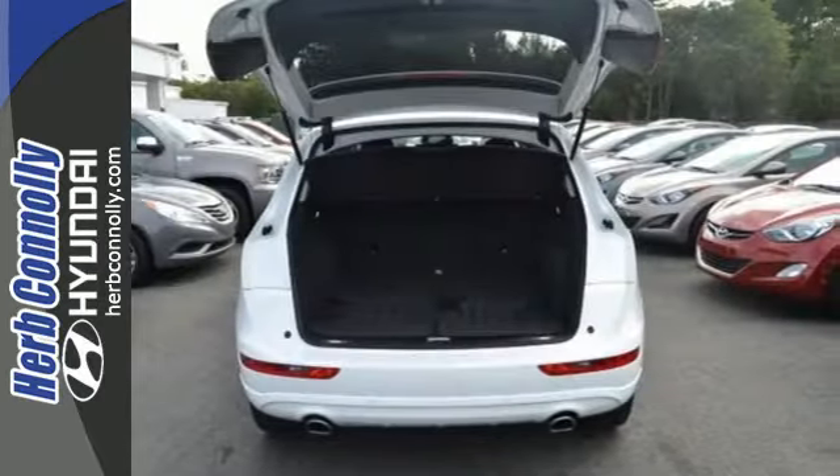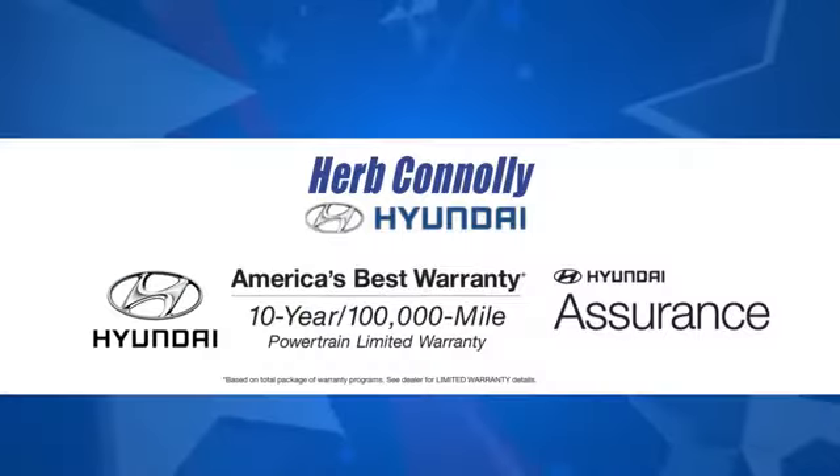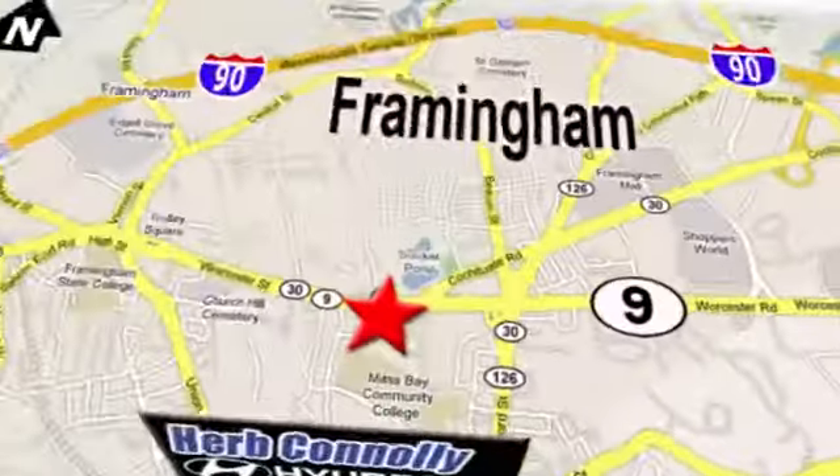See this athletic, versatile Q5 today. At Herb Connolly Hyundai, the customer always comes first. Stop in today. We're conveniently located at 520 Worcester Road in Framingham, Massachusetts.